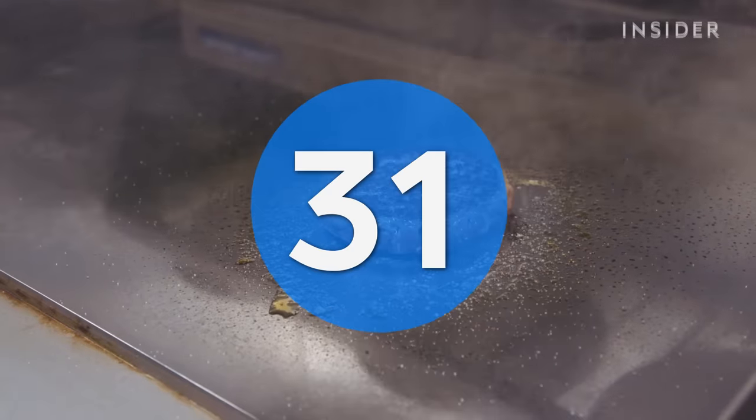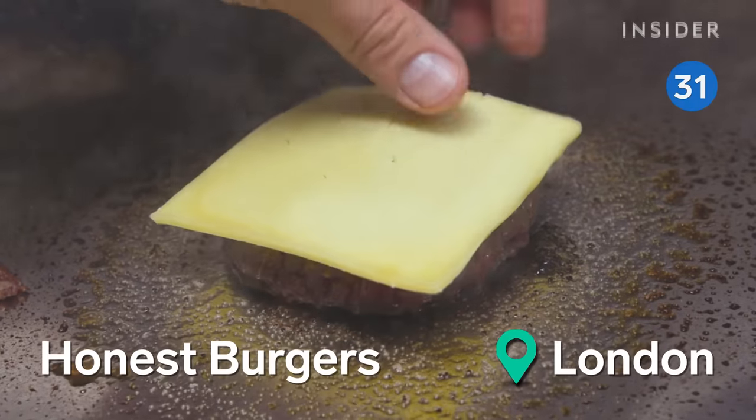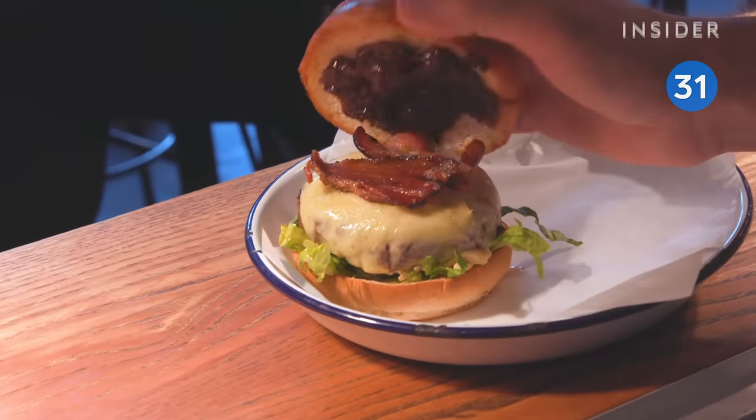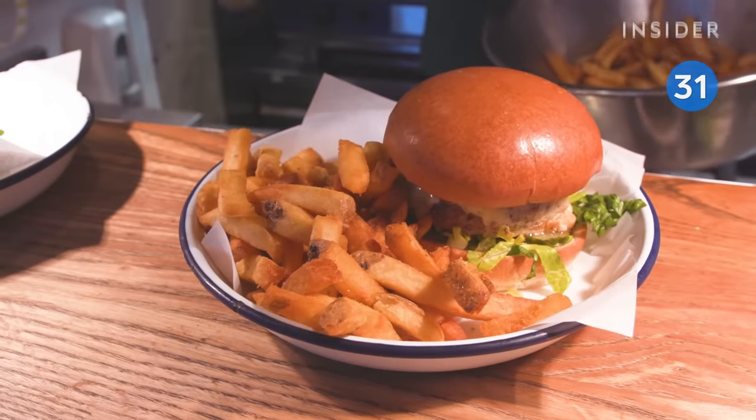You can't go wrong with Honest Burgers if you're craving a bacon cheeseburger. Dry-aged, smoked bacon brings a nice salty flavor, while the sweet relish is there to cut through all that fattiness.